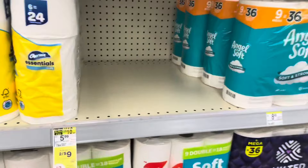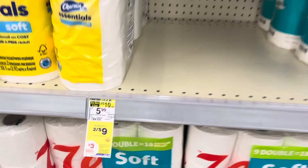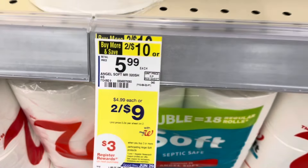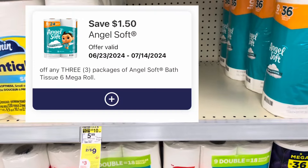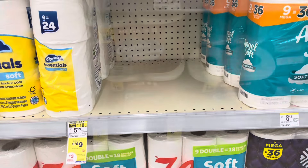There's also a deal on Angel Soft Toilet Paper, which is gone in my store. They're two for nine. You'd pick up three because they're buy three, earn back a three dollar register reward. Three will be $13.50. We have a $1.50 off three digital, so you'll pay twelve, earn back three, making it nine dollars for three packs.